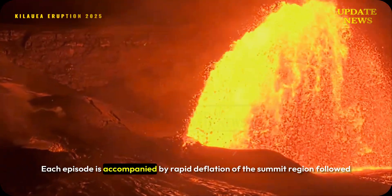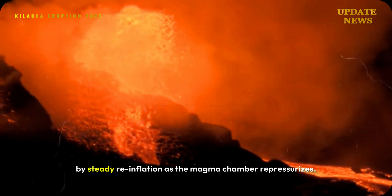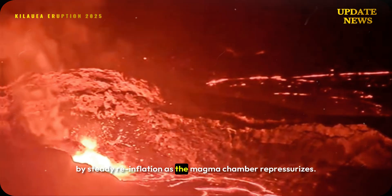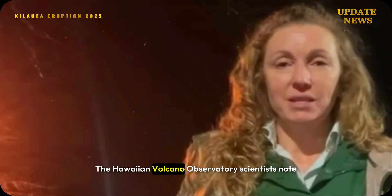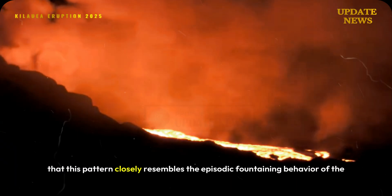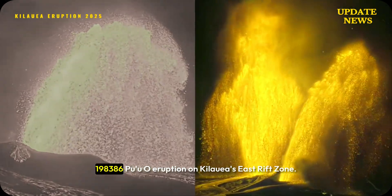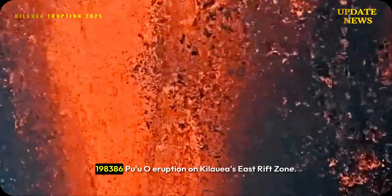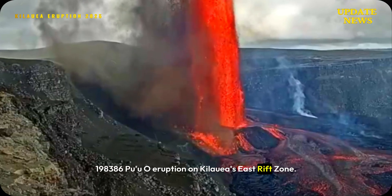Each episode is accompanied by rapid deflation of the summit region, followed by steady re-inflation as the magma chamber repressurizes. Hawaiian Volcano Observatory scientists note that this pattern closely resembles the episodic fountaining behavior of the 1983–86 Puʻuʻōʻō eruption on Kīlauea's east rift zone.